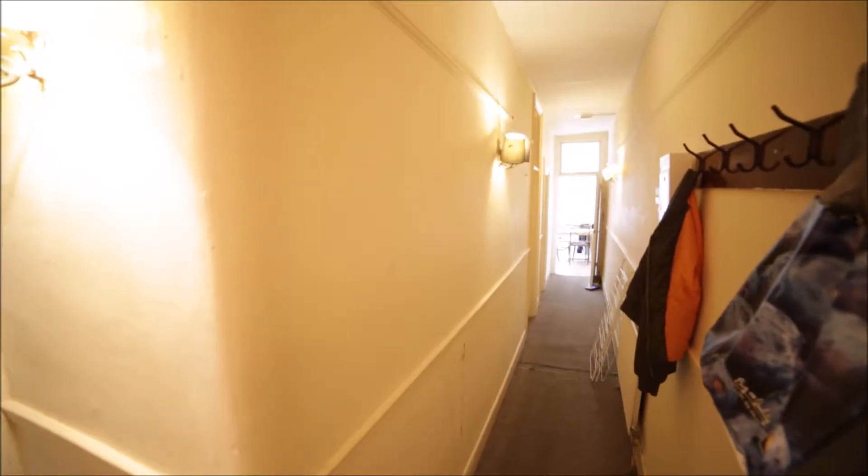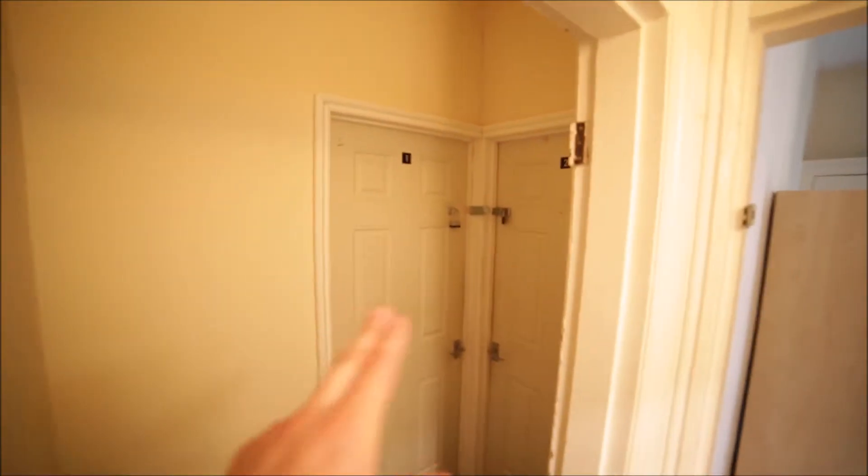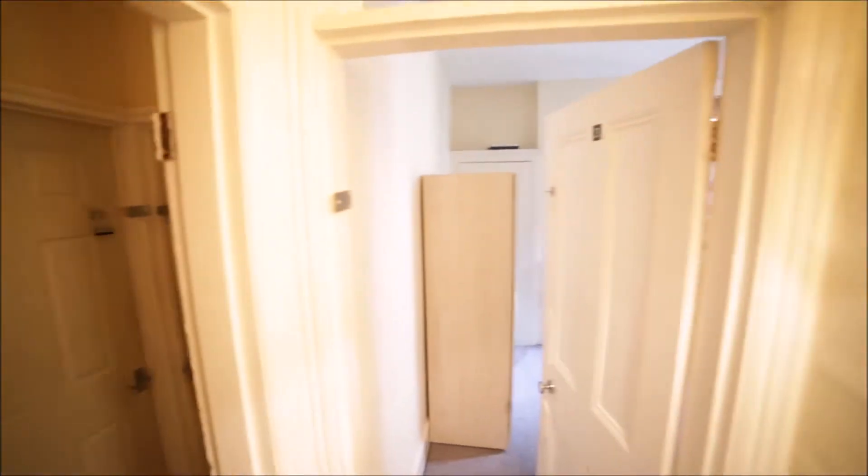So let's have a look. I'm entering the property and I'm in the long corridor. To my left we have three rooms — room number one, room number two, but they are occupied — and room number three I'm going to show you in a second. Then we're going through the corridor.